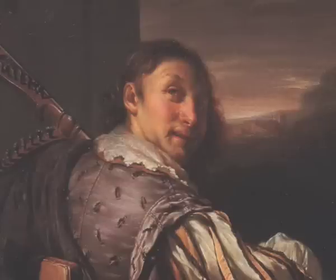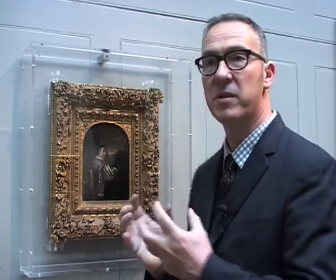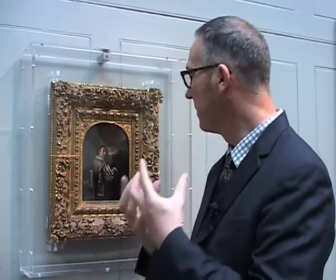Frans van Mieris, I think, is arguably the best of them. The technique is miraculous. It doesn't matter how close you go to this painting, you will never see a brushstroke. It's so precise. It deceives the eye totally. If we look at the back of the chair there, I swear you can see the texture of the leather and the way the tacks dent the leather. It's a chair, but the detail is absolutely phenomenal.